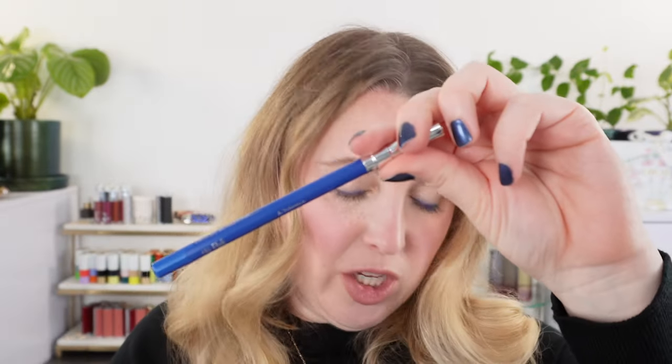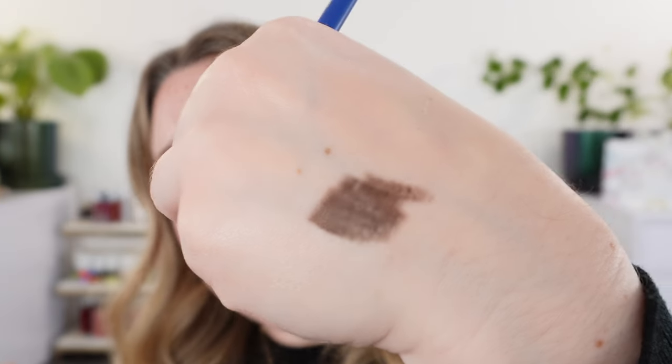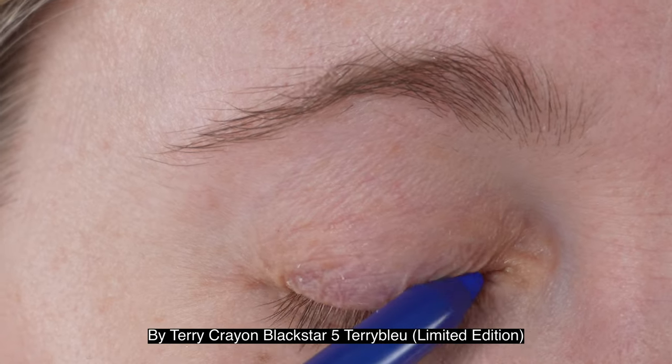Now let's move on to the By Terry products. We're starting with the new By Terry Cram Black Star eyeliner, which is a new limited edition shade. I do have several of the other Cram Black Star eyeliners from last year. Shade number four, Brown Secret, has a nice creamy consistency with a great blend of waxes — not too waxy, not dry — and it stays put without smudging. However, the new limited edition shade five, Terrible, has a noticeably waxier consistency and doesn't stay put as well.